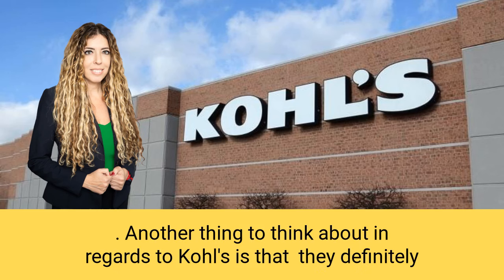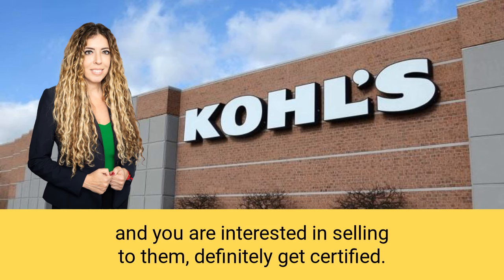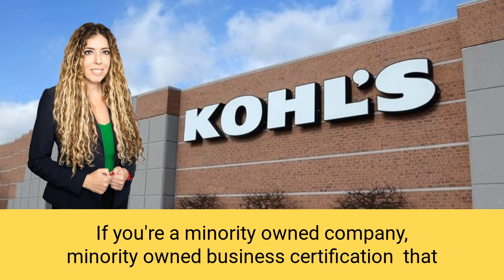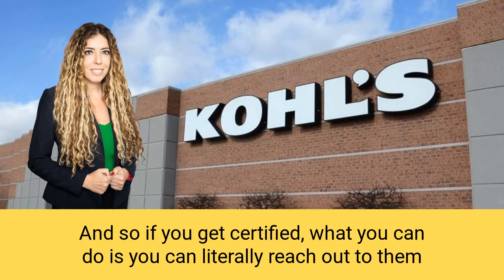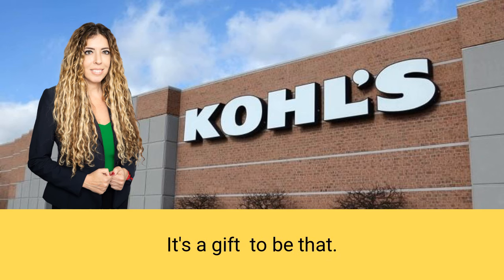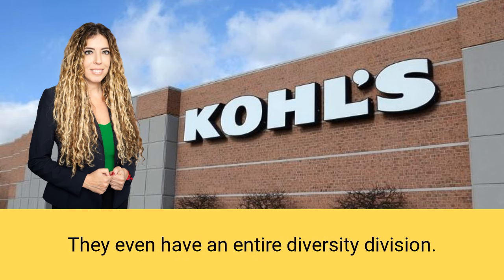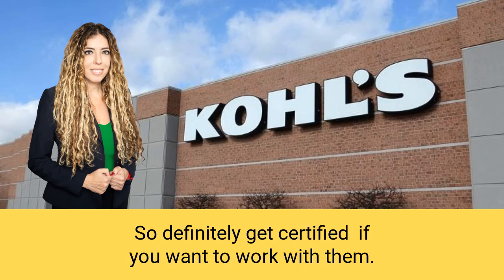Another thing to think about is that Kohl's is definitely looking for diverse suppliers. If you are a woman-owned business or minority-owned company, get certified. You can Google 'women-owned business certification' or 'minority-owned business certification.' That is gold to retail chains like Kohl's. Veterans are another example. If you get certified, you can reach out to them as a diverse supplier and get placed much closer to the front of the line. They even have an entire diversity division looking for diverse suppliers, so definitely get certified if you want to work with them.